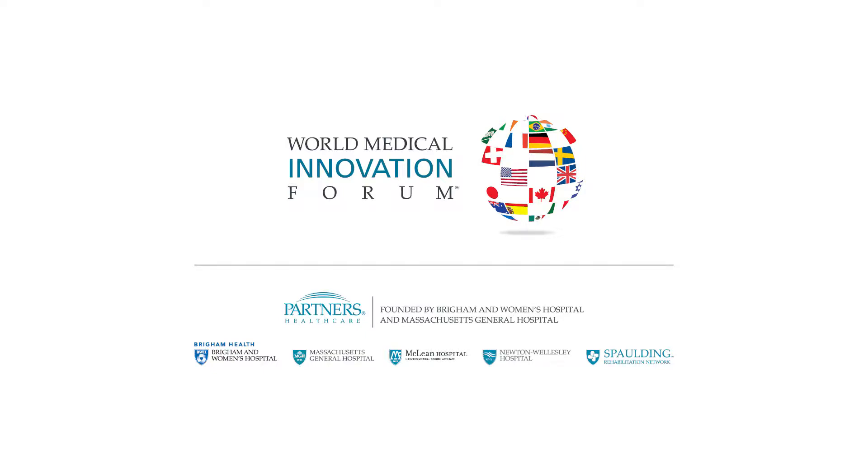Our next speaker is also a critical care cardiologist at Brigham and Women's. Ben Olinchuk has really pioneered metabolic studies, trying to understand the relationships between peripheral and central metabolism in the cardiovascular space, and broadens the topic in his talk addressing mouse models of remote cardioprotection.